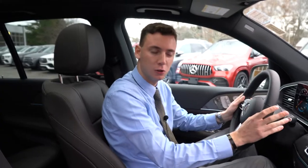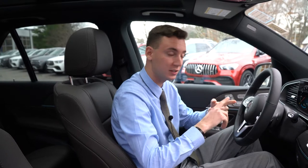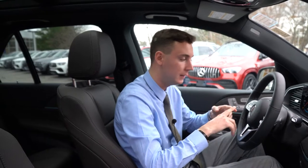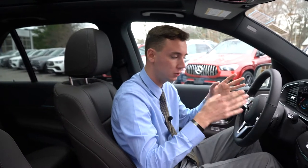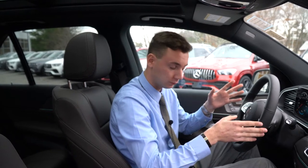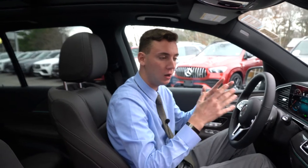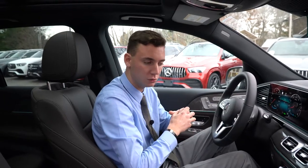Inside the GLE, I know a couple of options you mentioned were important to you. Number one — and I think the biggest — is the driver's assistance plus package. This vehicle does have that. It includes radar-guided cruise control, lane and steering assist, active braking, lane changing assist, and a lot of other really nice safety features.